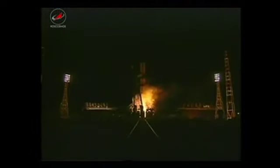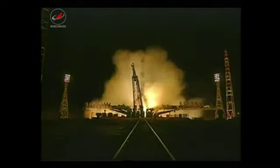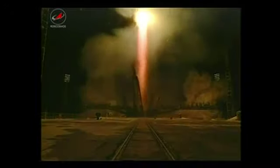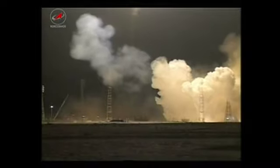The launch command has been issued, main engine start, and liftoff of the ISS Progress 46, the 46th resupply ship to the International Space Station. 20 seconds into the flight, roll and pitch program initiated, nominal performance so far from the first stage.